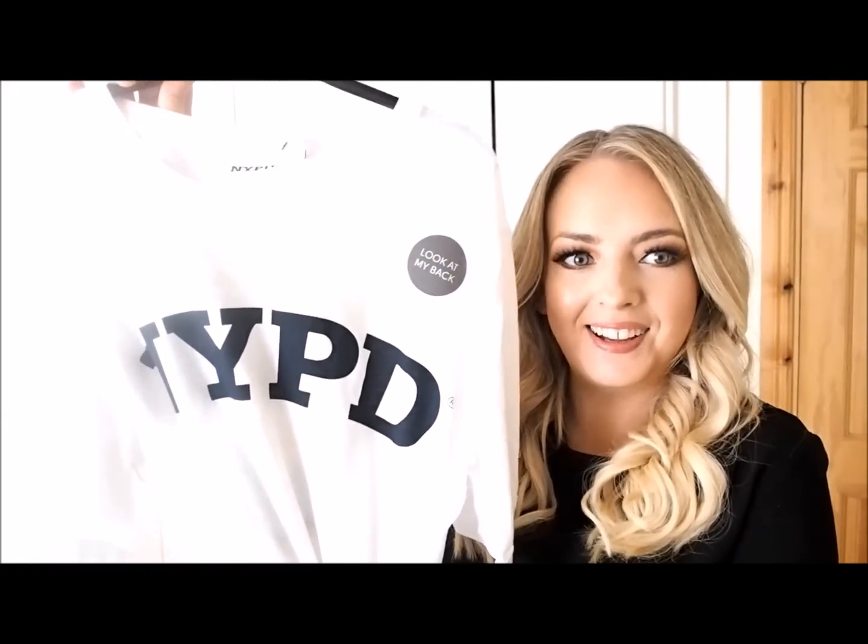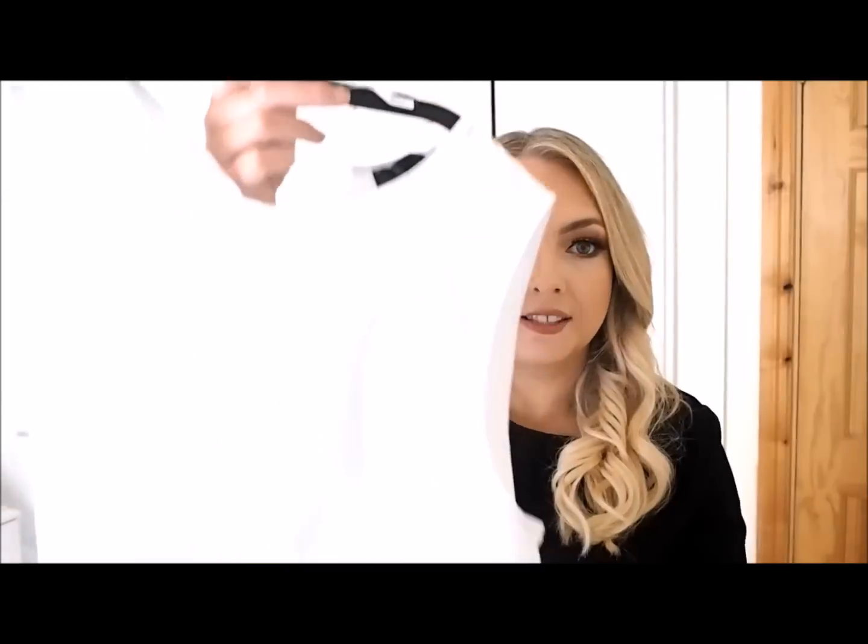Another t-shirt — this one is kind of a throwback to when everyone was going to New York and coming home with the NYPD t-shirts. Well I got one and it's in Penneys — it has the little police department logo on the back. I'm going to wear this with a denim pleated skirt I got in Dunnes, and also going to tuck it into shorts. It's gonna be a really easy casual t-shirt you can just throw on.